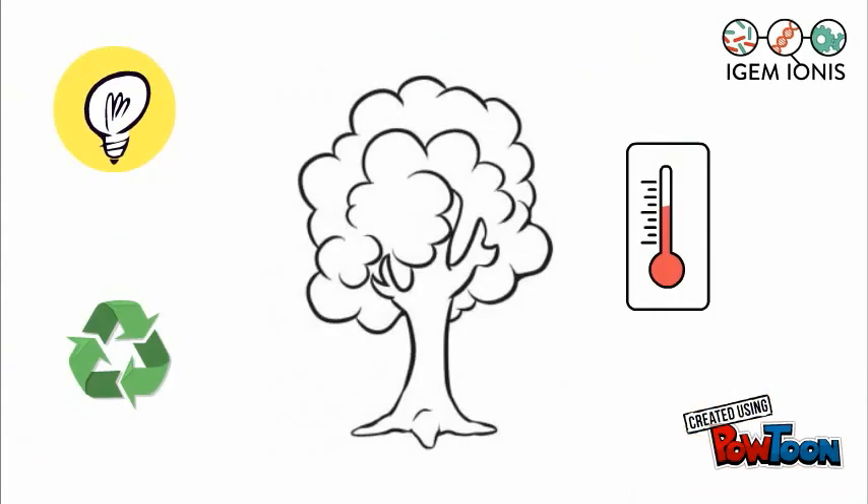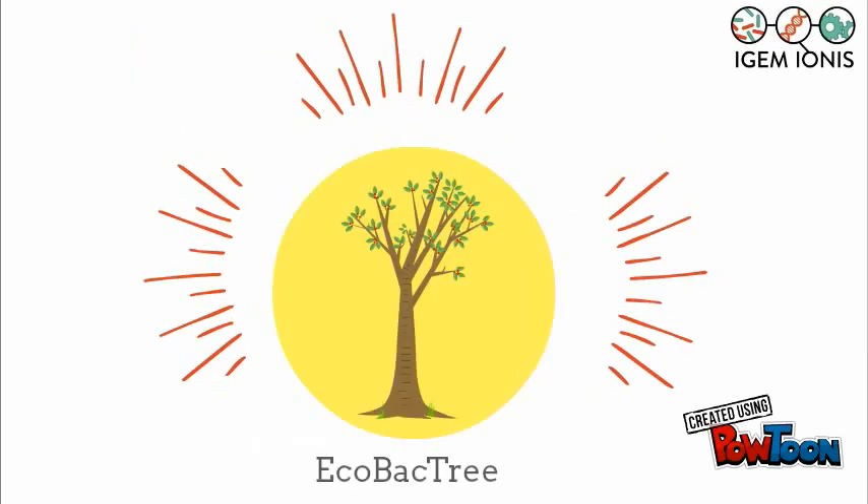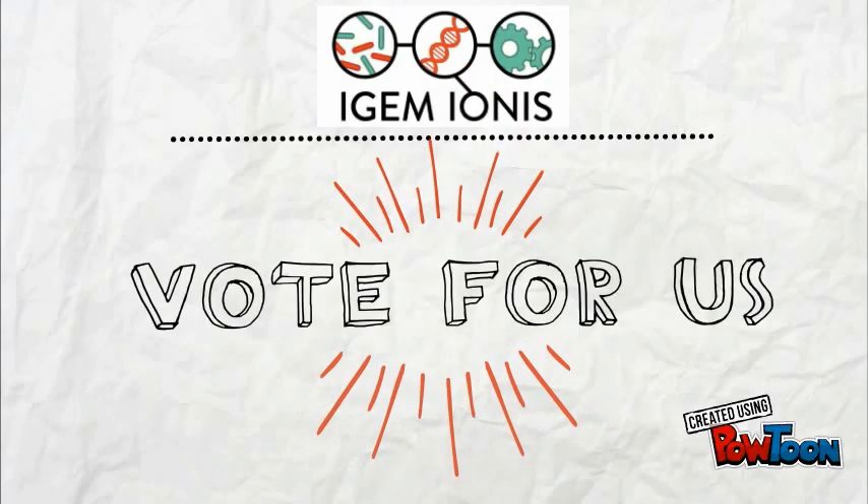Our goal this year is to engineer a synthetic tree that will change its color depending on its temperature with the use of synthetic biology. With this tree we will be able to create a new kind of city light that reacts with its environment. So please, vote for us!